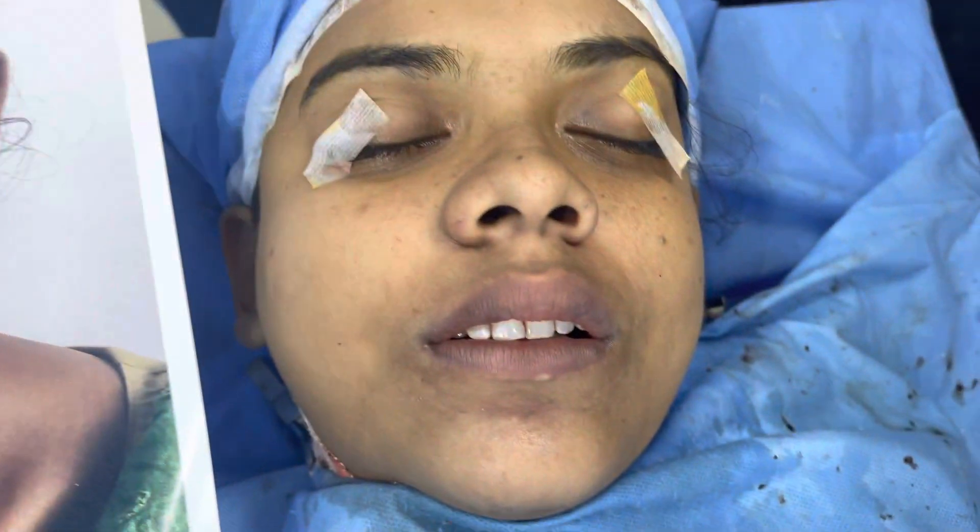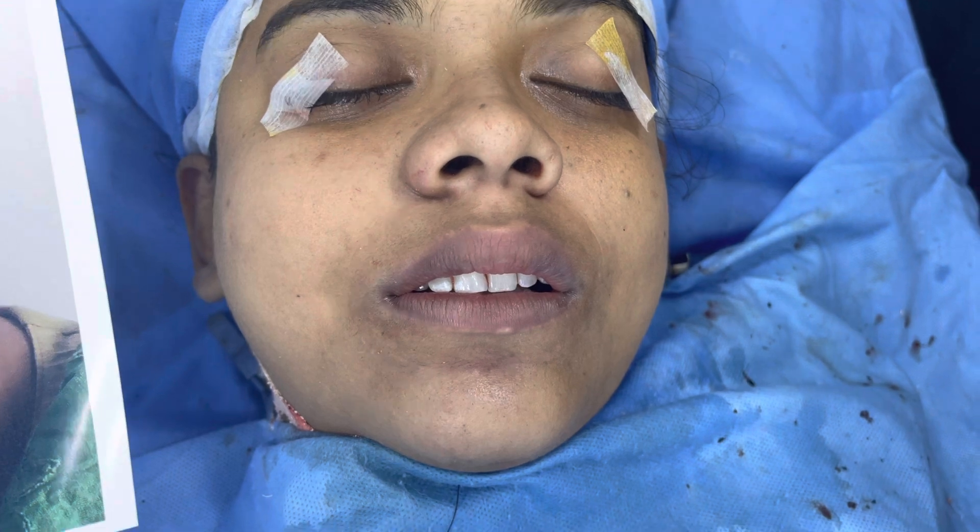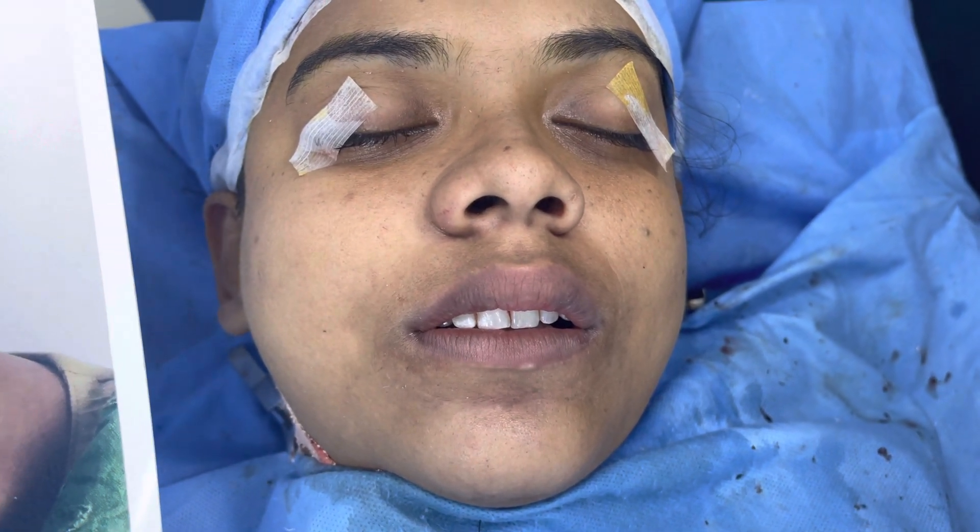Huge vertical maxillary excess and gummy smile, lip incompetency, and recruited chin — all corrected. There is a lot of swelling. We have given submental intubation, also known as transmyloid intubation.